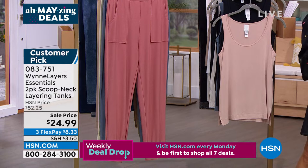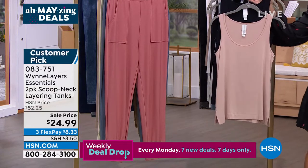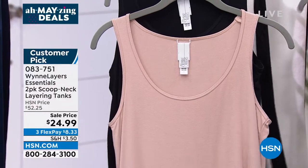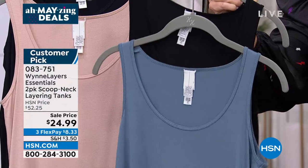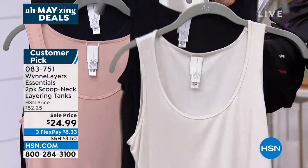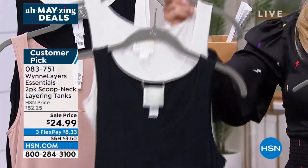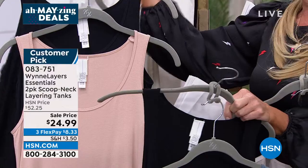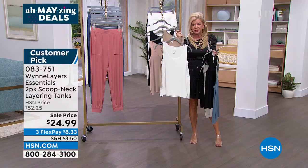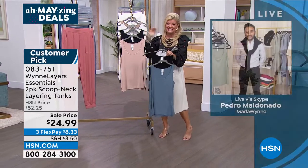The best way to order and make sure your size is there is to go to HSN.com — quite a few have sold out since our last presentation. In front of me I have soft peach paired with black, blue mirage paired with black, canvas color paired with black, black and white, and then mink paired with solid white — they call that color cloud.